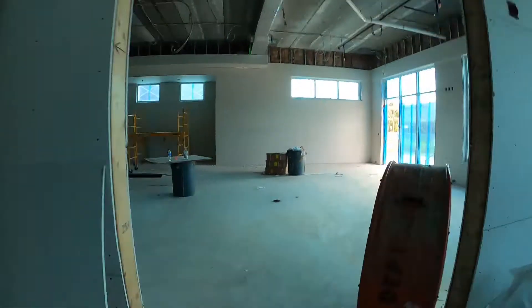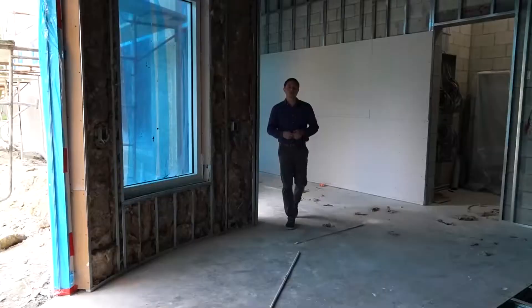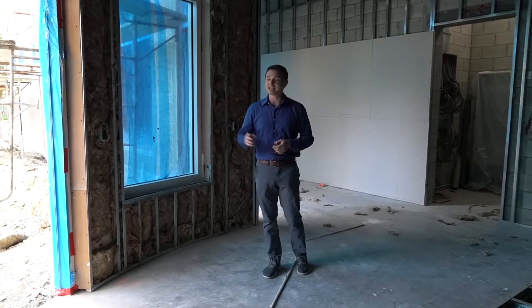From there we'll visit the group fitness room. Walls are up, so you'll soon be able to take your favorite classes in style. When you leave the group exercise space, you can come through this hallway so you don't have to go out through the workout area — plus it's an easy way out to the pool.